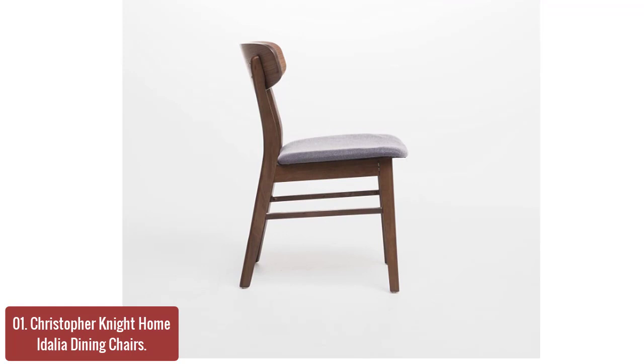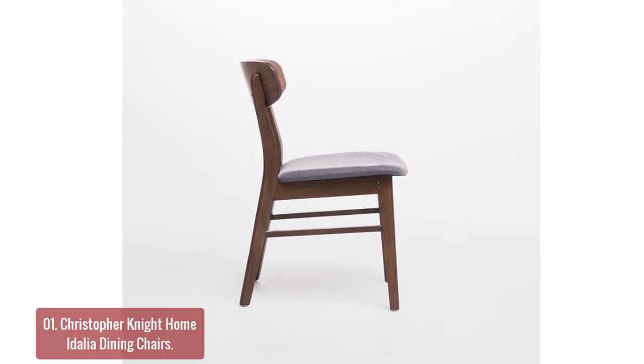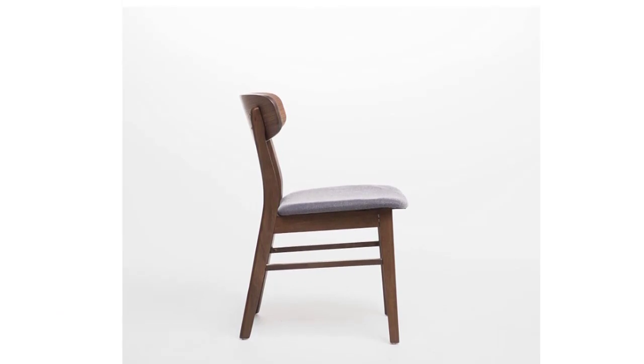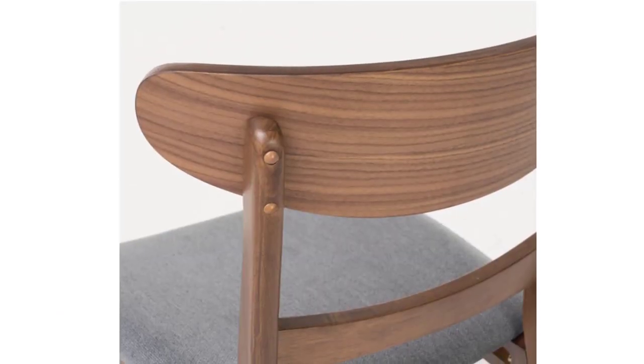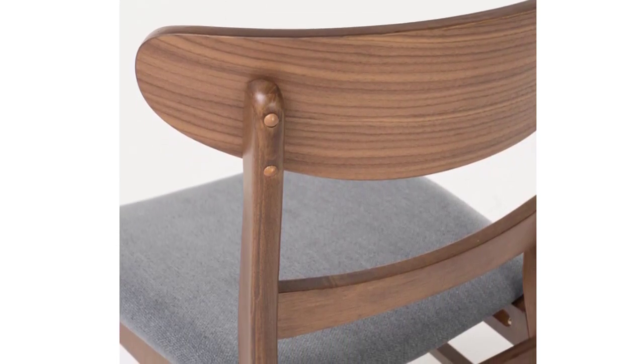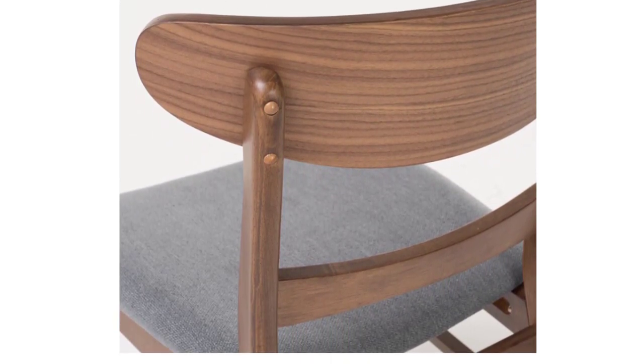These dining chairs will look great with any decor style, as well as being a classy place to sit in your home. The Idalia Dining Chairs are just one of many beautiful pieces of furniture in the Idalia collection. The simple yet elegant frame paired with the stylish cushioned seats gives it a touch of elegance you would expect from this collection.